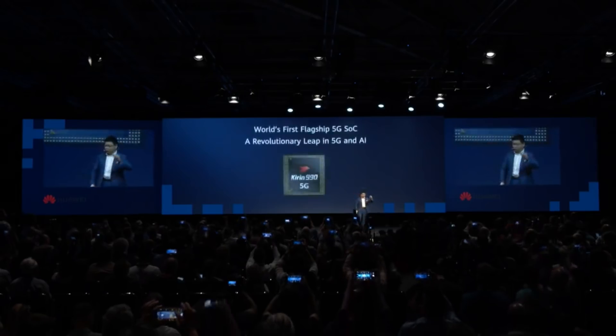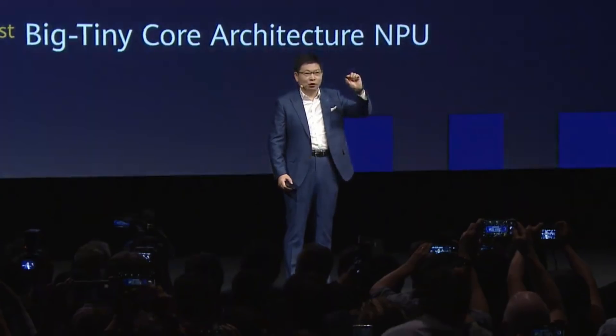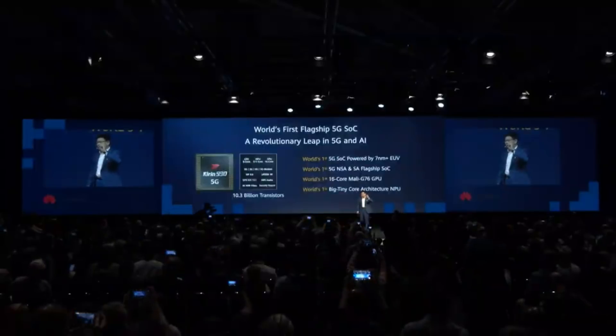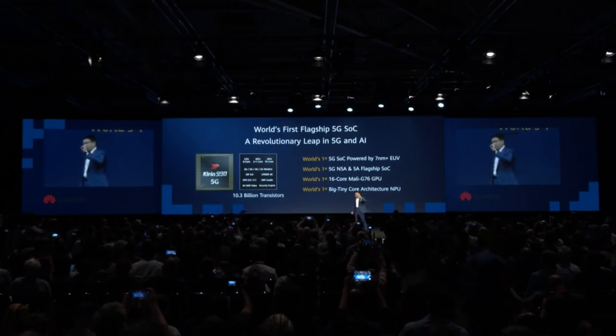It's the world's first 5G SoC — the revolutionary 5G SoC. It's the Kirin 990, with over 10.3 billion transistors on it. It's the world's most powerful 5G SoC chipset.